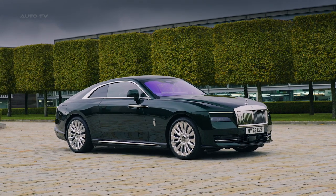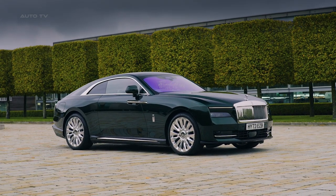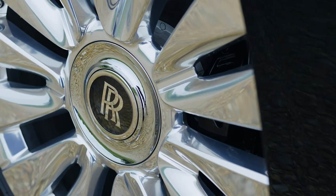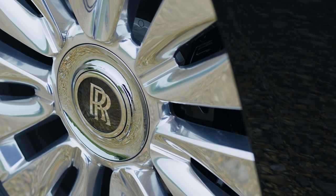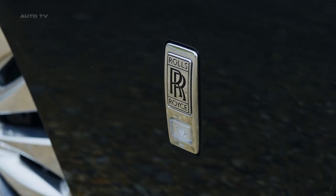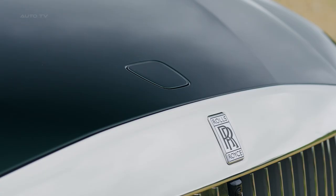The Rolls-Royce Spectre is a groundbreaking vehicle that marks a significant shift for the luxury automaker. It's the first fully electric car from Rolls-Royce, and it's designed to set new standards in the ultra-luxury electric vehicle segment. The car is a two-door fastback and is considered the spiritual successor to the Phantom Coupe.